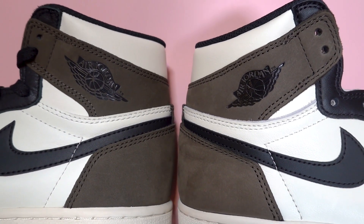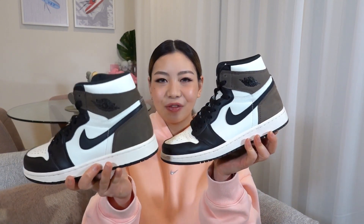So here I have the dark mocha Jordan 1s. I don't know if you guys can tell the difference on camera, but I think there is a pretty obvious color difference between the two. Let me know in the comments below which one you think is real or fake - whether it's this one here, or is it this one? I'll give you guys a few moments.